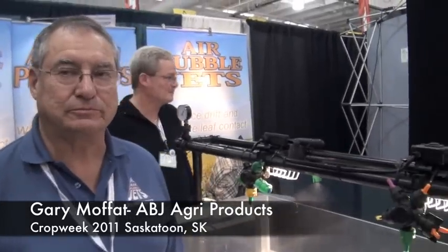We're joined right now on RealAgriculture.com by Gary Moffitt with Air Bubble Jet. Welcome today, Gary. What's happening right now in nozzle technology?